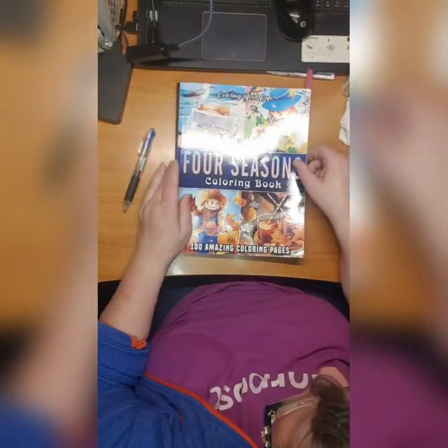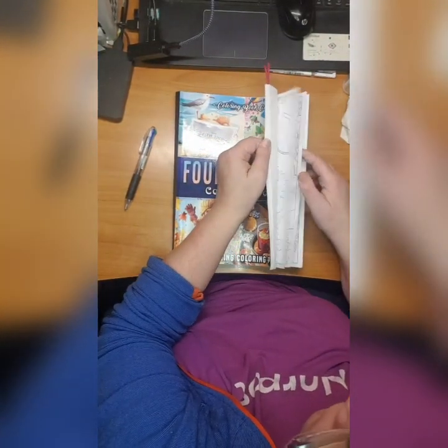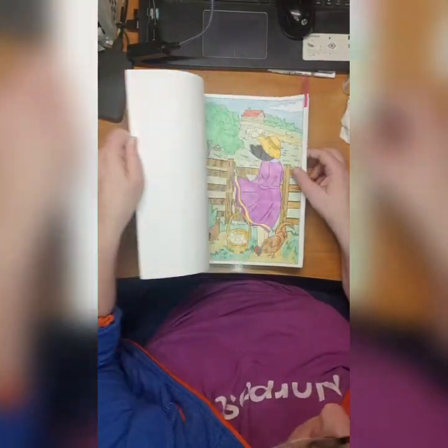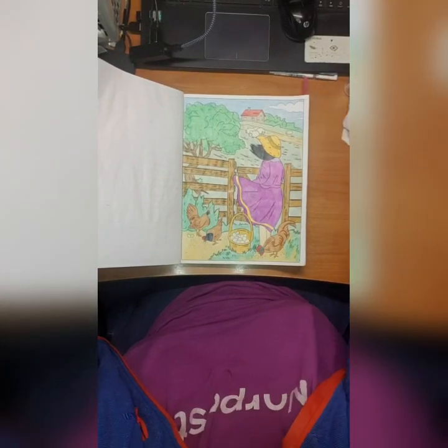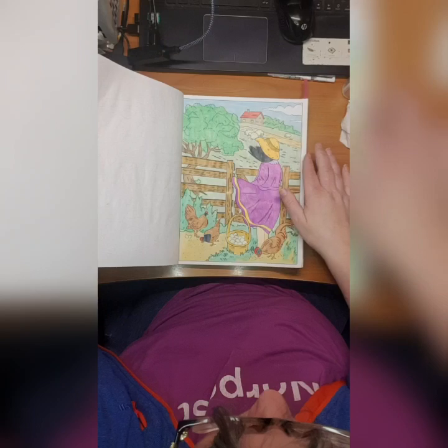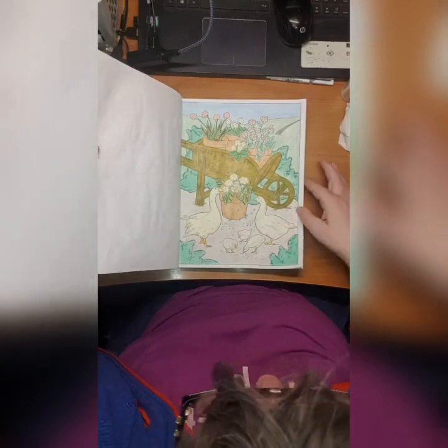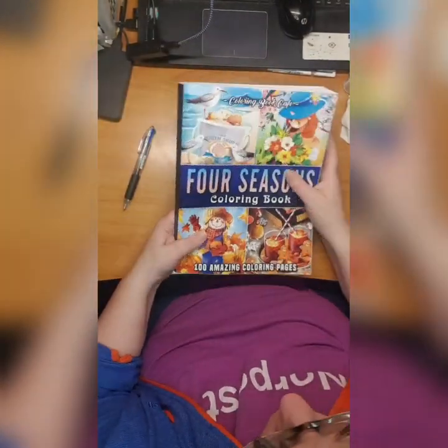Then we have Coloring Book Cafe Four Season Coloring Book - 100 Amazing Coloring Pages. I just did two in here - this one, needs a little bit of autumn in it maybe, and I did this one. I absolutely love these books, they're so beautiful.